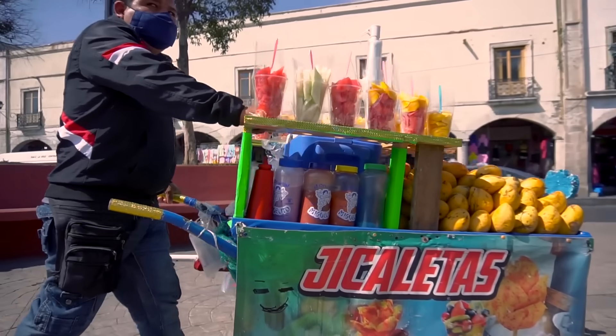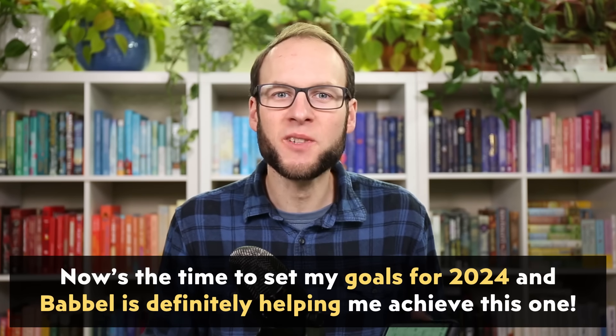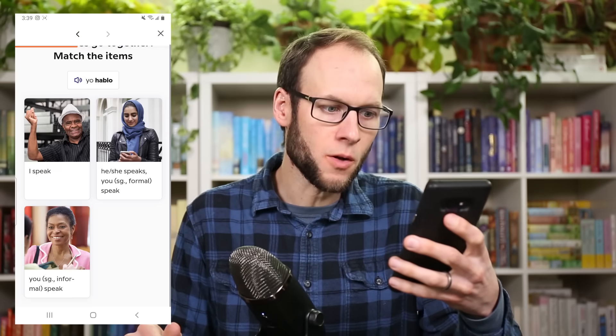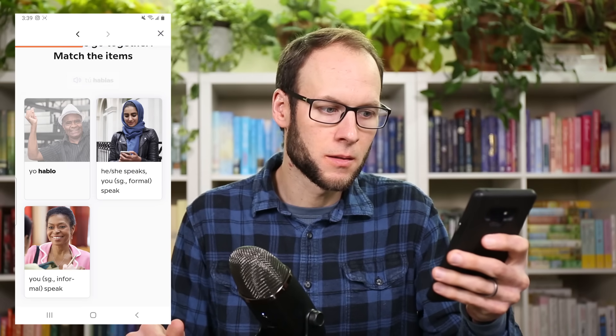I took Spanish classes in high school and while I learned enough to get a decent grade, I regret that I never became fluent in the language. Now as an adult, I know how valuable learning a second language like Spanish is. So when Babbel reached out to sponsor this video, I was very happy to say yes. I've been using the Babbel app on my phone and I'm already 13 lessons in, and it feels good to finally be taking a step towards learning Spanish once again.